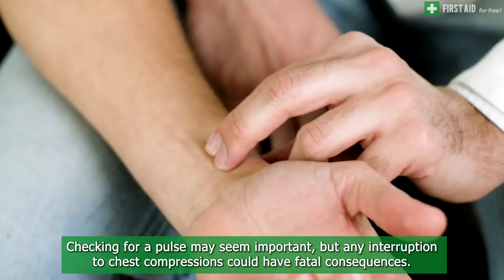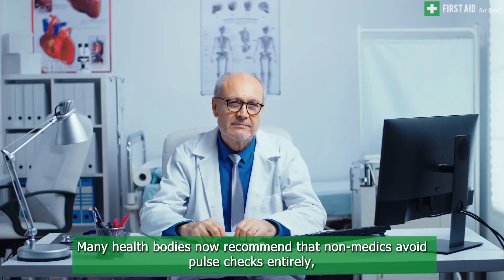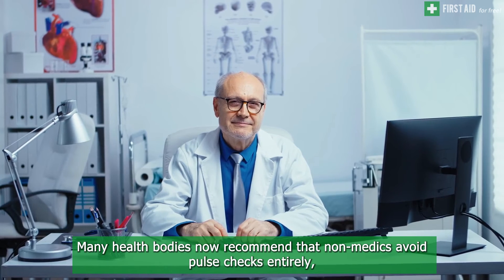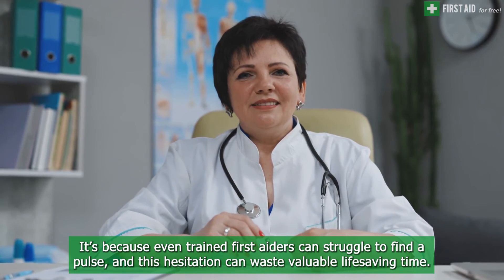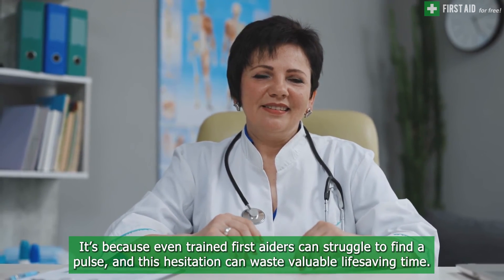Eighth, stopping to check for a pulse may seem important, but any interruption to chest compressions could have fatal consequences. Many health bodies now recommend that non-medics avoid pulse checks entirely, even before CPR has commenced. This is because even trained first aiders can struggle to find a pulse, and this hesitation can waste valuable life-saving time.